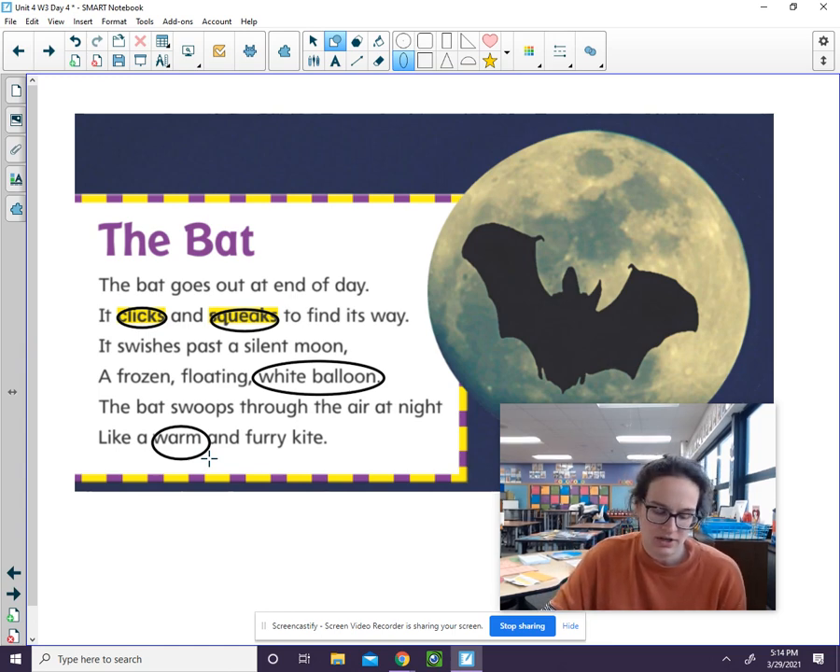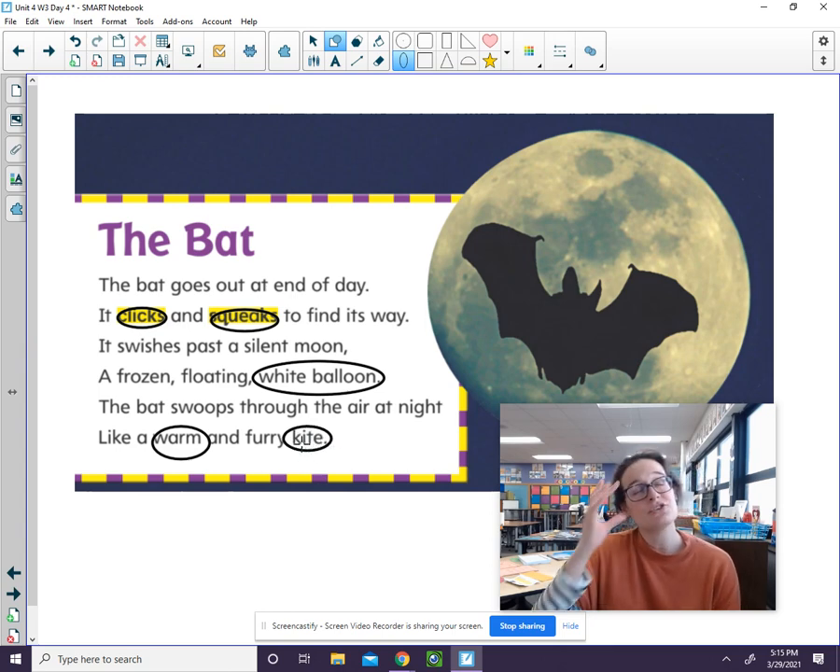How do they describe the bat so we can see it, or almost see it? It looks like a kite in the air, so you can picture how that might look if you've seen a kite before. Those are lots of sensory words they use to help us picture what the bat looks like, sounds like, and feels like.